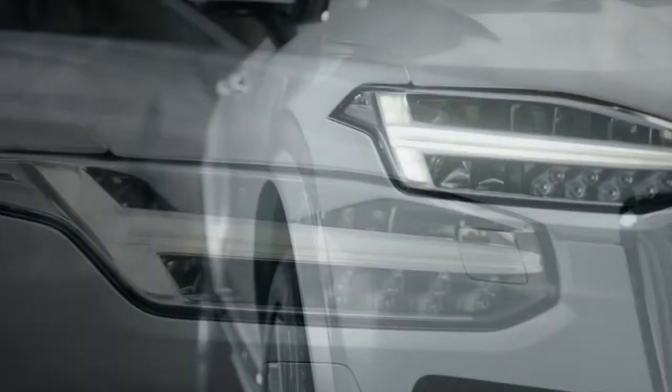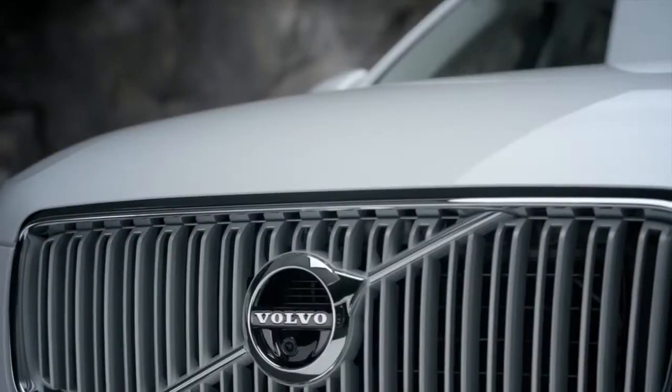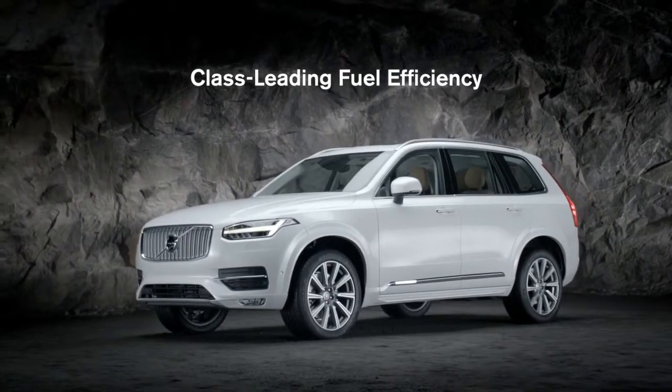The focus of the all-new Volvo XC90's powertrains is an uncompromising blend of lightweight design, high horsepower performance, and class-leading fuel efficiency.